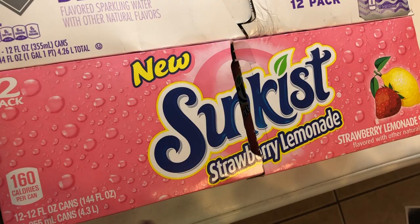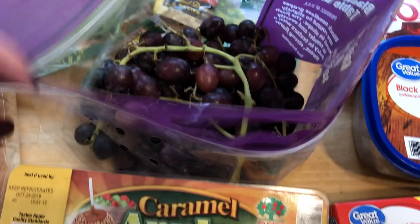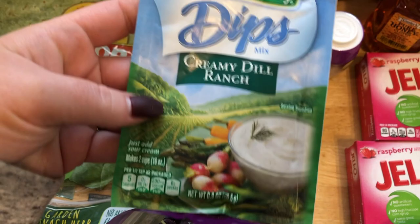I did get some caramel apples for the kids and I grabbed some black grapes. I needed another ranch packet and this is the Creamy Dill Ranch. I got this by accident a couple weeks ago and I love it — I think the Creamy Dill one is way better than just the regular one. And then I needed an Italian packet too. I got some capers and some ground turmeric.